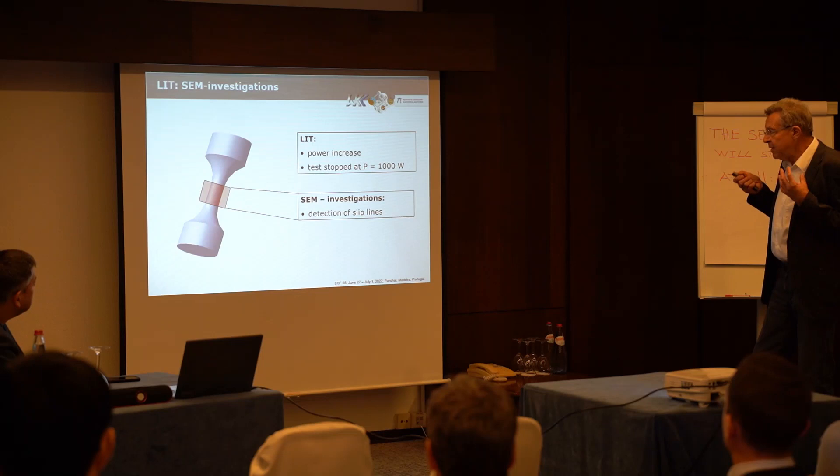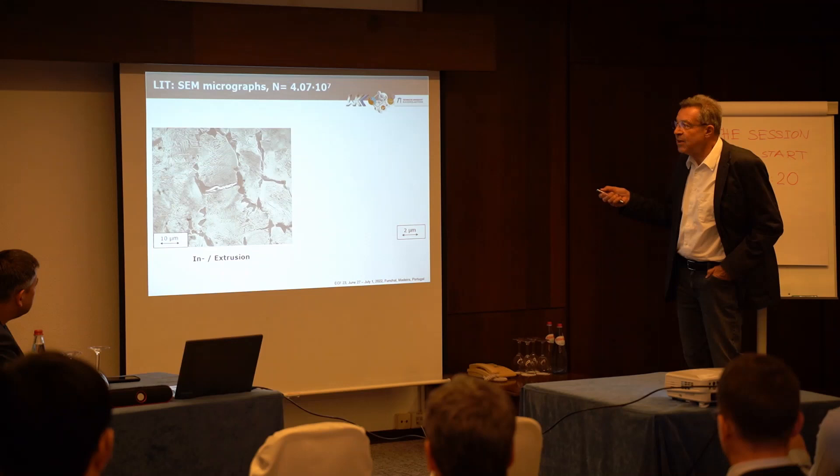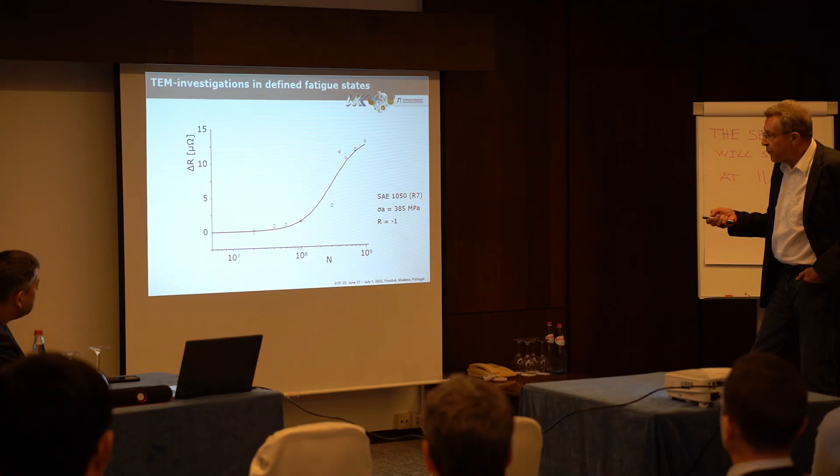We correlated the measured data with microscopic investigations. After 4 times 10 to the 7 cycles — well into the very high cycle fatigue range — we observed the formation of intrusions, extrusions, and small micro-cracks in the ferrite regions.